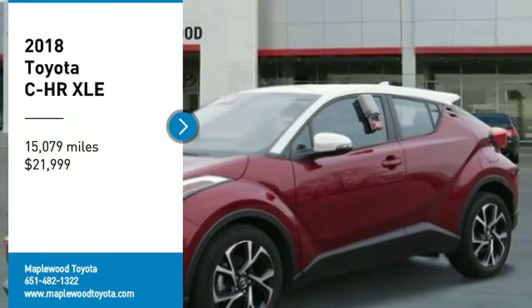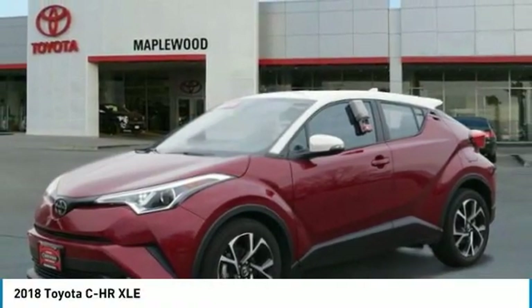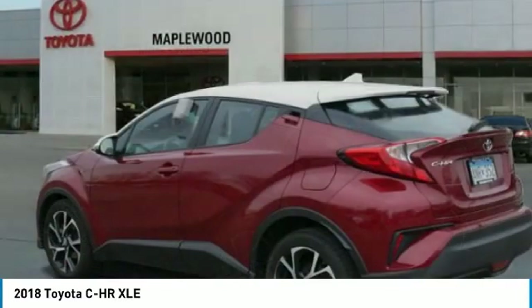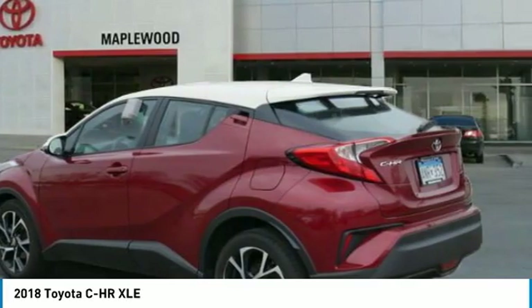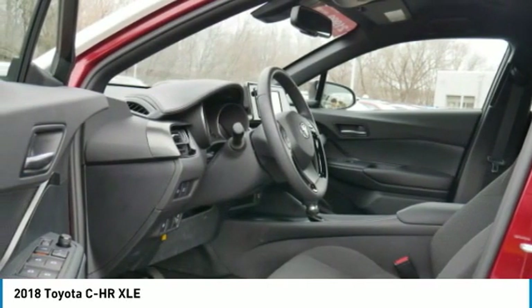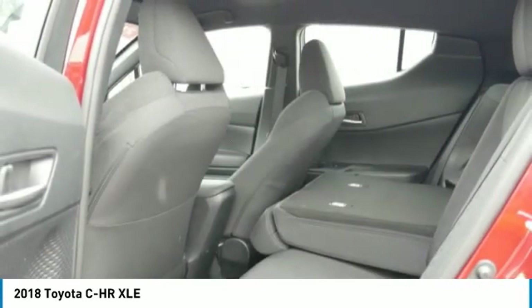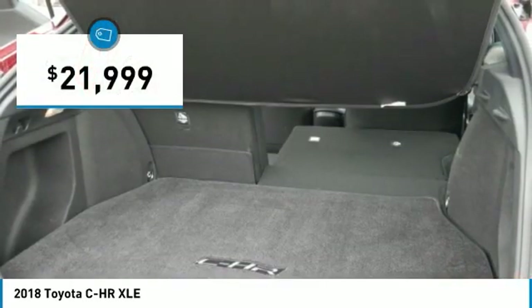Make a great choice today with the 2018 C-HR. The Toyota C-HR's fresh design makes it stand out in the crowd and the interior oozes with style. The C-HR handles like a race car and has all the safety features you'd expect from a Toyota vehicle, and is priced below $25,000.